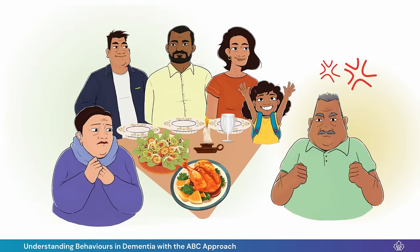Last week, Oscar refused to sit down to Sunday dinner at our daughter's house. After we got home, I thought about the situation using the ABC Approach.